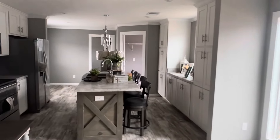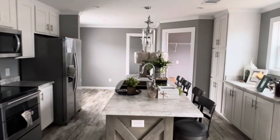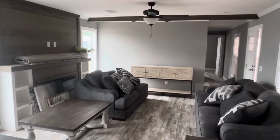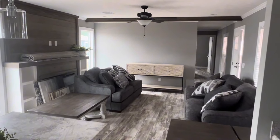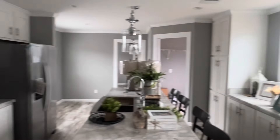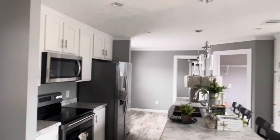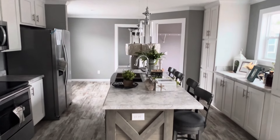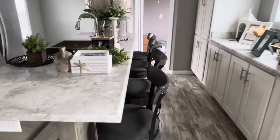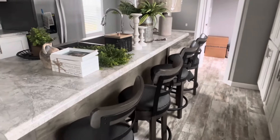We've got tons and tons of cabinet space, stainless steel appliances, and custom lighting above the kitchen island. There's plenty of seating — you can easily fit four seats at this island, and then there's a little space at the end of the kitchen for a table. So you could probably easily fit seven or eight people in this space and have plenty of room for your family and to entertain as well.